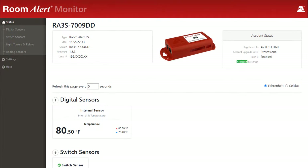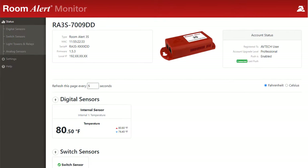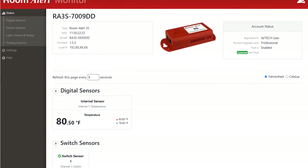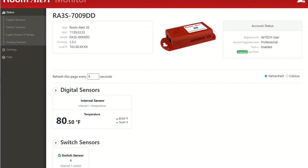The RoomAlert 3S can be monitored several ways, including its built-in web server, online RoomAlert account access, RoomAlert Manager software, or third-party SNMP software packages.